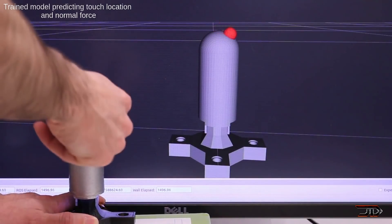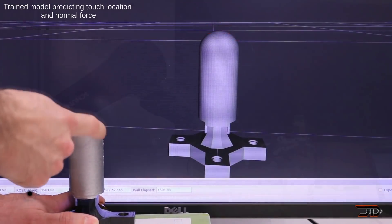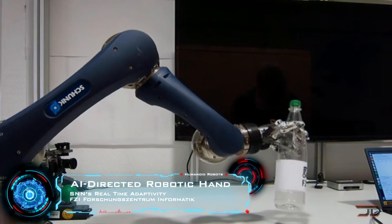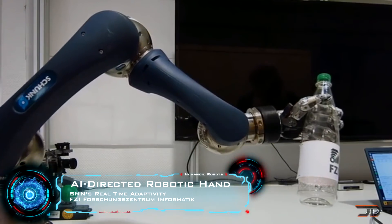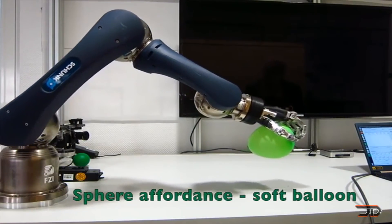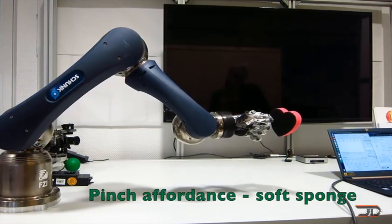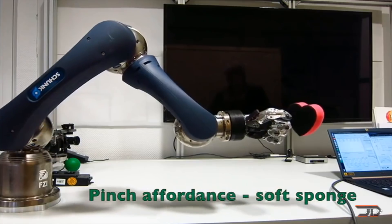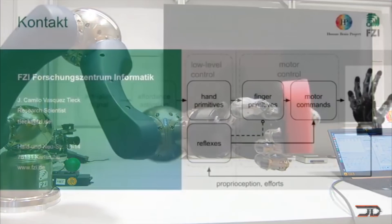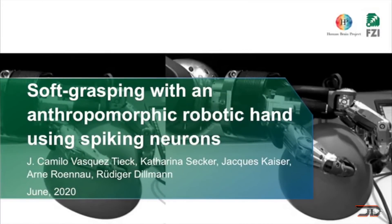A different approach is to implement a spiking neural network to encode and process temporal information. FZI in Germany has already built this into a type of robotic arm, where each finger is outfitted with a neural circuit which detects contact using currents of motors and velocity of joints. A controller is also activated to regulate how much force the finger exerts. This is probably the closest thing to a human sense of touch, and it allows the robot to adapt to a wide variety of objects. In my opinion, spiking neural networks will be the way to go in the short term, and this will only get better with neuromorphic computing.